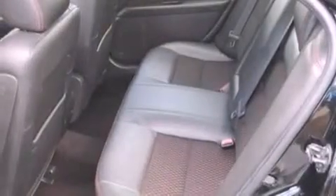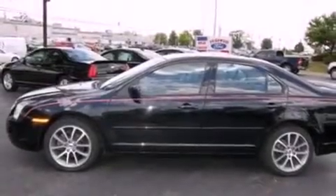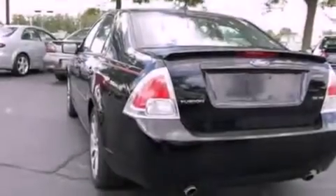Its top features include a power driver's seat, cruise control, steering wheel mounted controls, a six-speaker audio system, a double wishbone independent front suspension, a four-wheel independent suspension, aluminum wheels, a low-tire pressure indicator, full-power accessories, and a rear spoiler.